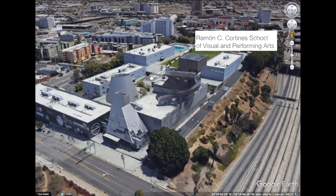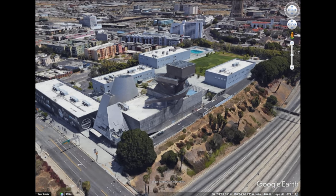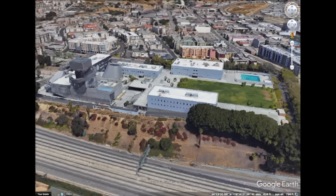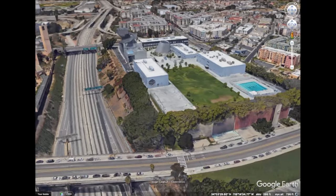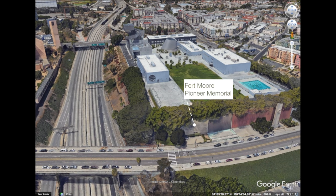This is the second school on the site since the early 1890s. Prior to the school, the fort, a playground, a beer garden, cemetery, and a large residence had graced the site. The hill has been all but removed for construction of the freeway. The only reminder of the Fort Moore era is a Fort Moore pioneer memorial along Hill Street.